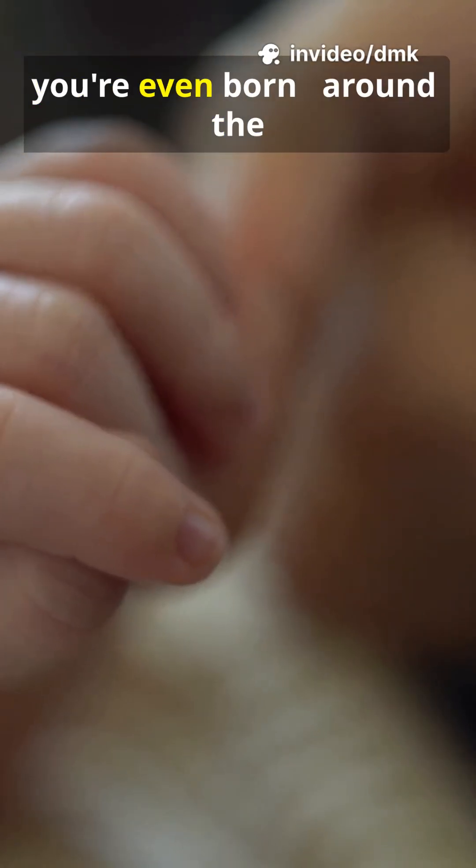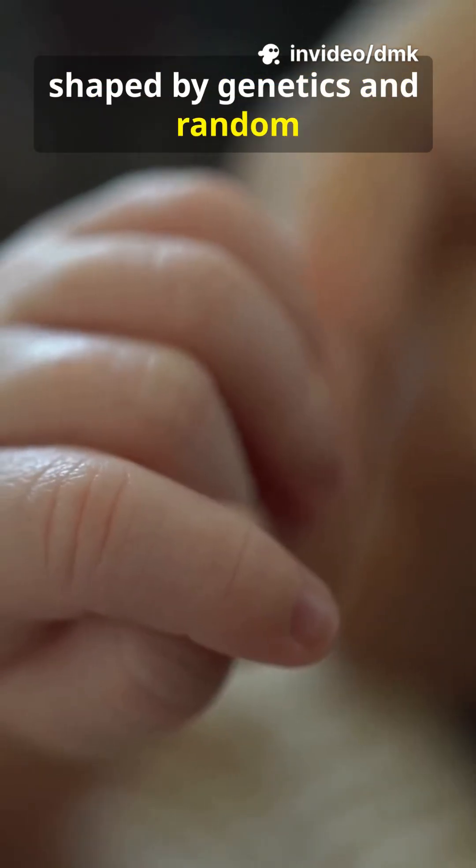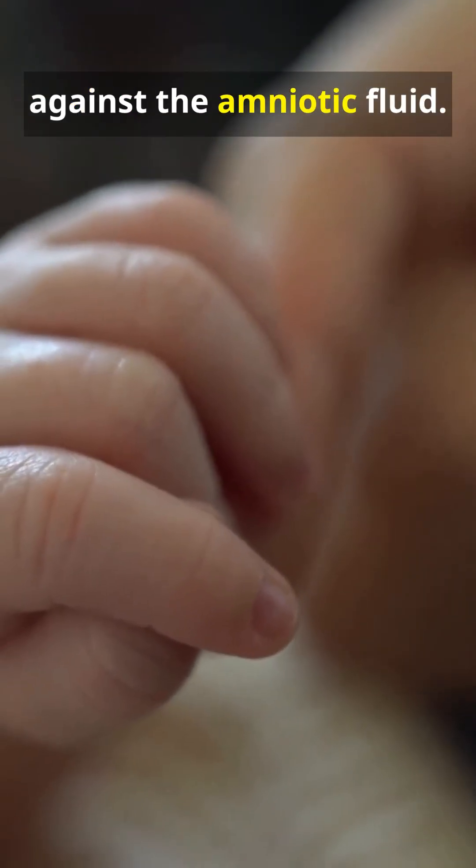Fingerprints form before you're even born, around the tenth week of pregnancy, shaped by genetics and random conditions in the womb, like how your fingers press against the amniotic fluid.